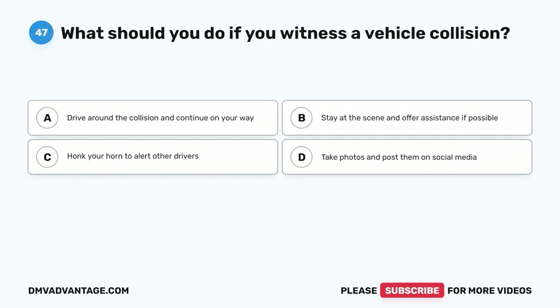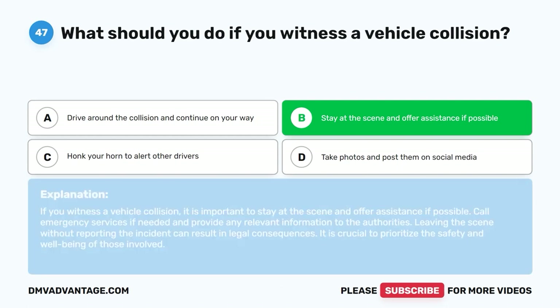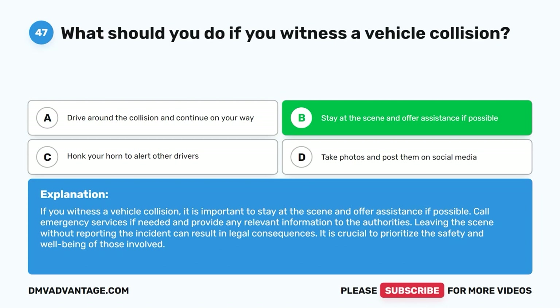Question 47: What should you do if you witness a vehicle collision? A. Drive around the collision and continue on your way. B. Stay at the scene and offer assistance if possible. C. Honk your horn to alert other drivers. D. Take photos and post them on social media. The correct answer is B. If you witness a vehicle collision, stay at the scene and offer assistance if possible. Call emergency services if needed and provide any relevant information to the authorities. Leaving the scene without reporting the incident can result in legal consequences. It is crucial to prioritize the safety and well-being of those involved.